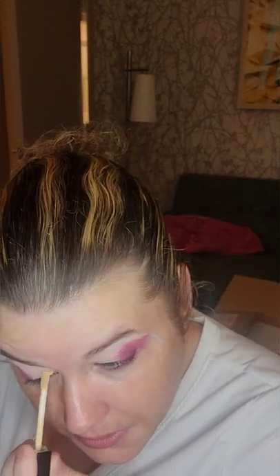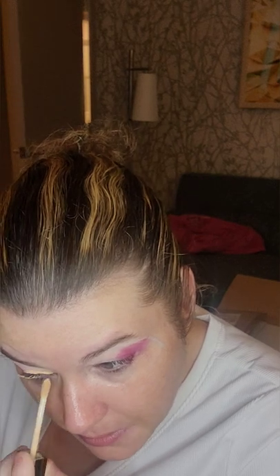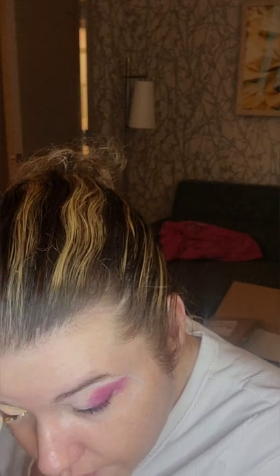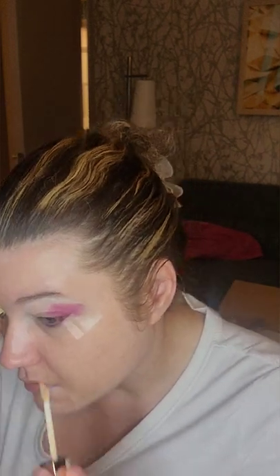Now I'm going to try this matte eyeshadow as a cut crease, because every time I use it I end up putting everything over it and the shade isn't really an eyeshadow shade to me — especially for a cream. So I'm going to use it as a cut crease today and see how that works. Actually, this might work really well for a cut crease — we'll see how it goes.